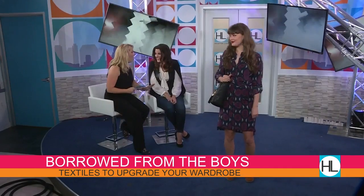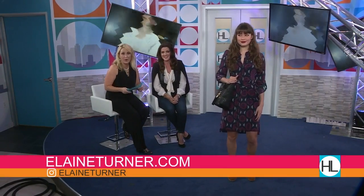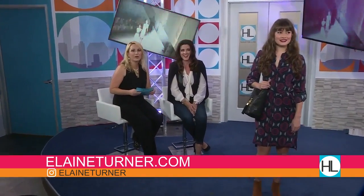I do want to let everyone know because Elaine Turner is offering a very special deal. If you want to get in on the fun and add some of these things to your wardrobe, you can get 20% off today. All you have to do is walk into an Elaine Turner Boutique and mention Houston Life — that's it. Or if you want to shop from home, use the coupon code Houston Life on ElaineTurner.com.